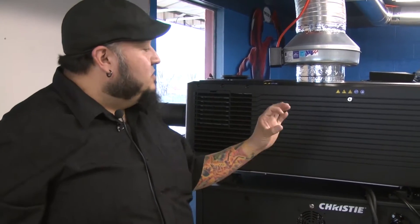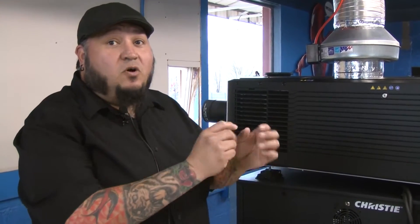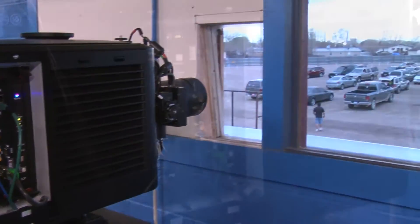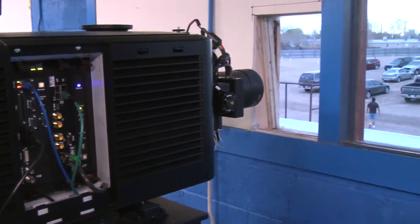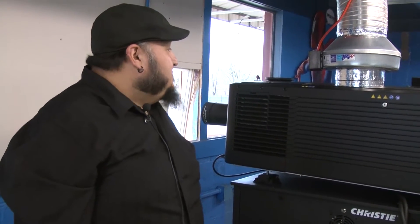Inside there, there's a mirror about this big, and inside that there are nine million small mirrors — microscopic mirrors on hinges that flutter for your light — and that directs the light through different prisms inside there and causes the light to actually go to the screen. It's pretty intense.